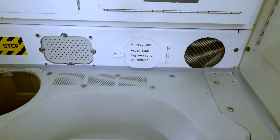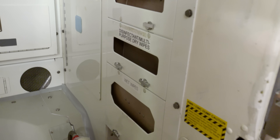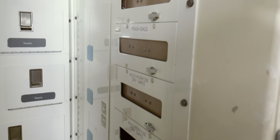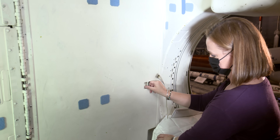Instead of gravity pulling waste down like it does in a normal toilet, gentle suction forces things in the right direction. Like an airline restroom, this has lots of compartments for supplies and a handle to flush. Just make sure you always close the door.